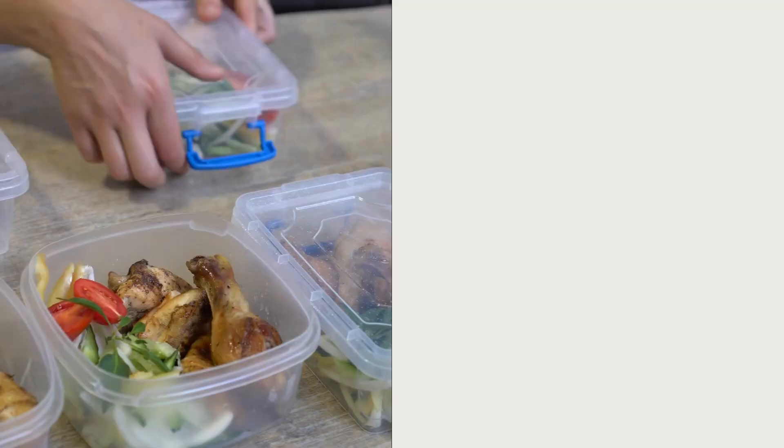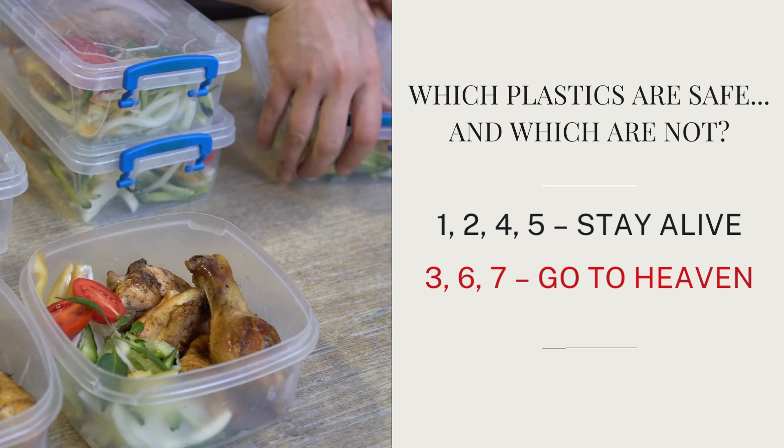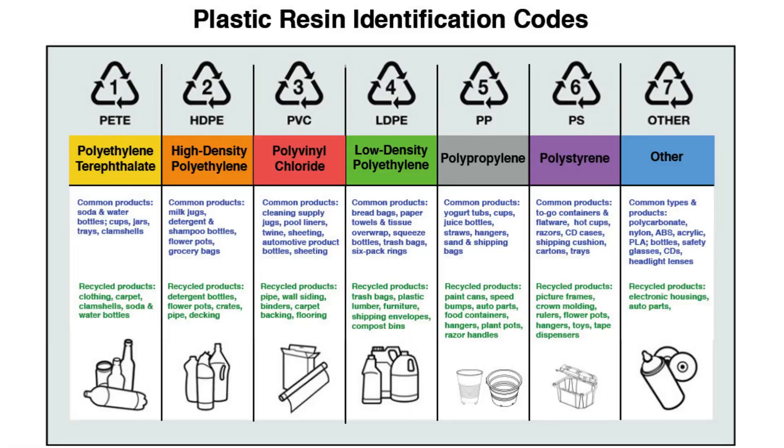There's a mnemonic device that helps you remember which plastics are safe and which are not: 'One, two, four, five helps you stay alive. Three, six, seven — you might go to heaven.' What they're saying is it's best to avoid three, six, and seven when eating, drinking, or using around children and pets — because they only get you to heaven, not quickly, but sooner.